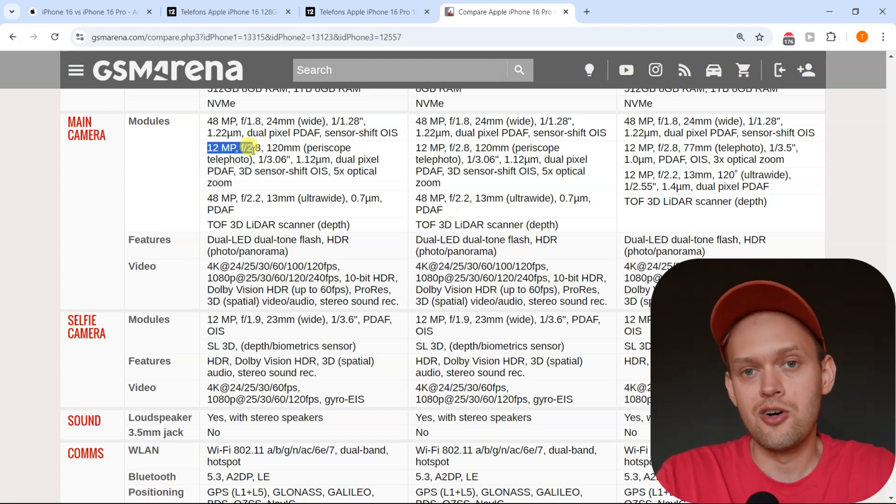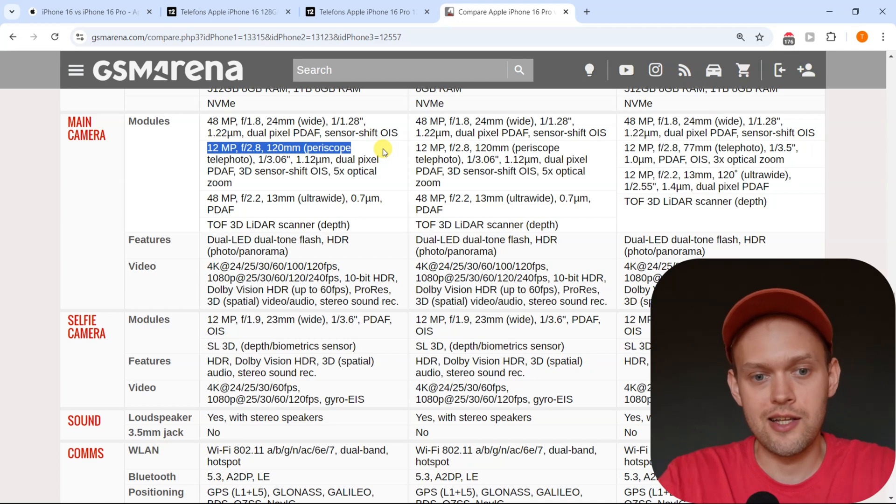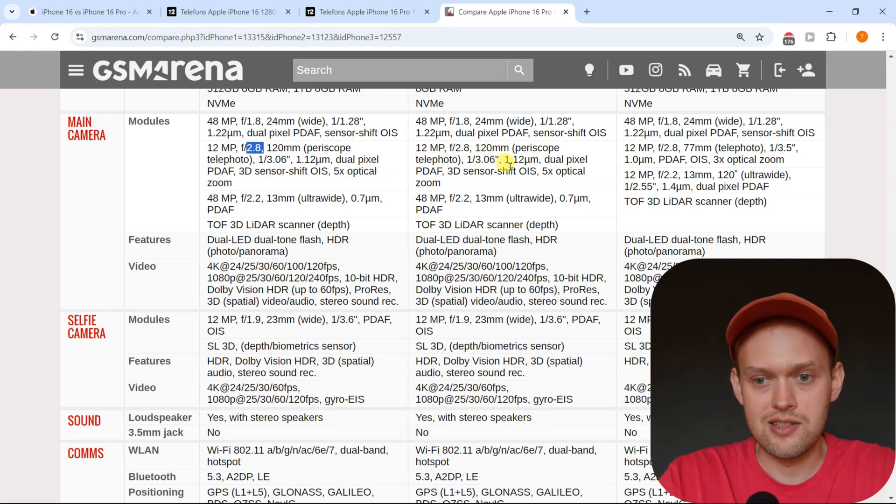The telephoto lens on the iPhone 16 Pro and Pro Max this year is actually a bit different — it has got a larger sensor behind it. It is a 12 megapixel camera and the aperture is f/2.8 on both the Pro and the Pro Max. As you can see, every spec on the telephoto is identical.